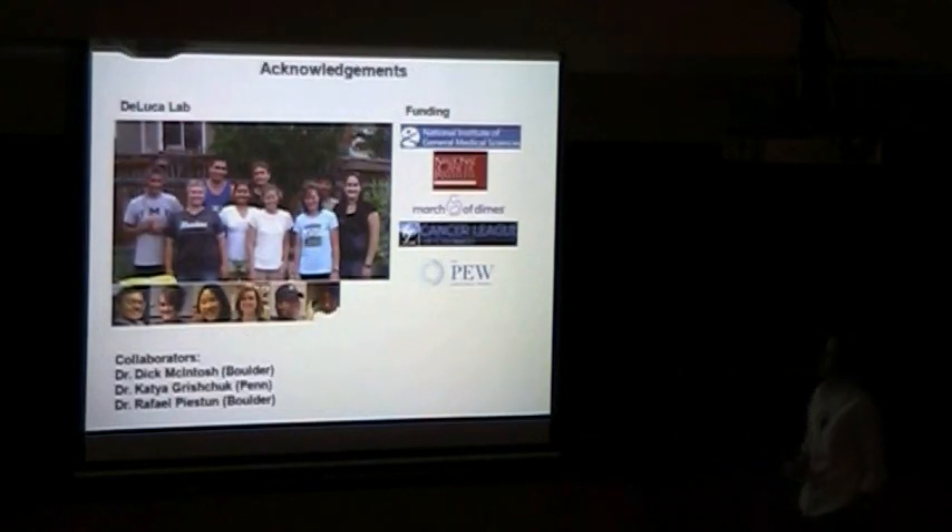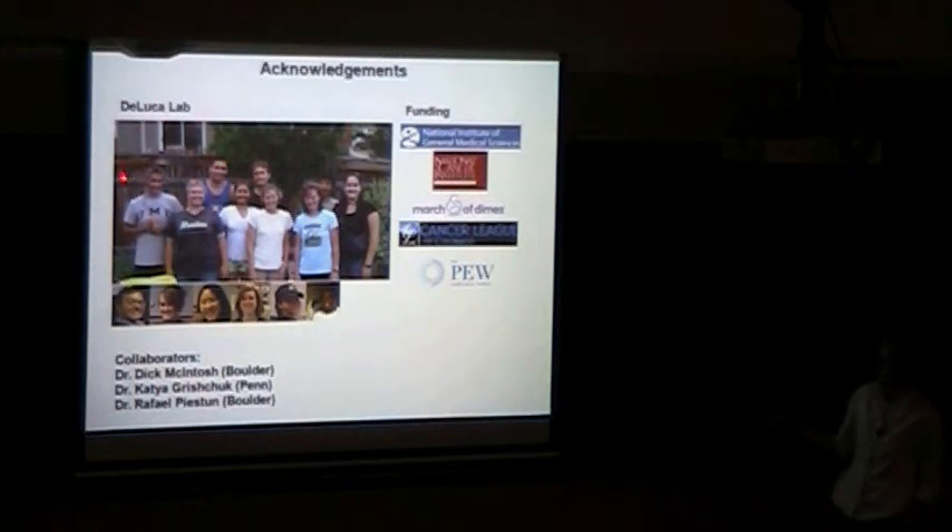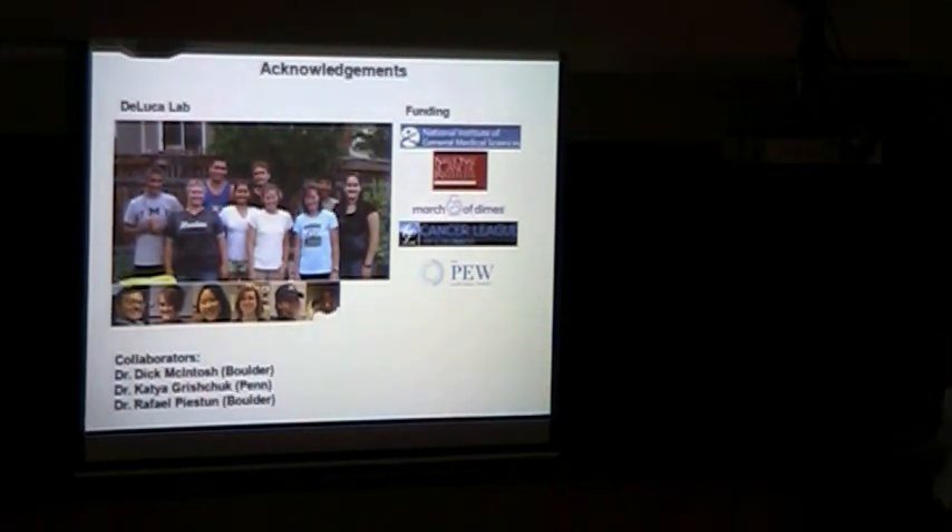With that, I'd like to thank my lab — these experiments were mainly done by Jeff, Keith, and Lindsey — and I'd also like to thank our sources of funding and for inviting me to talk. Thank you.